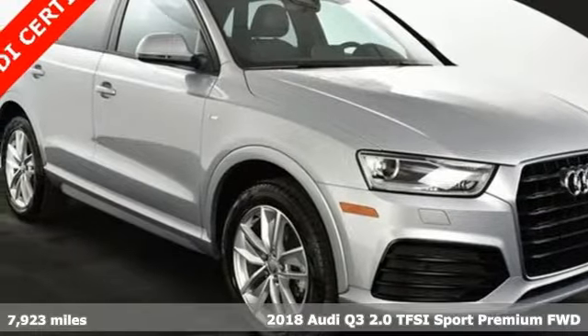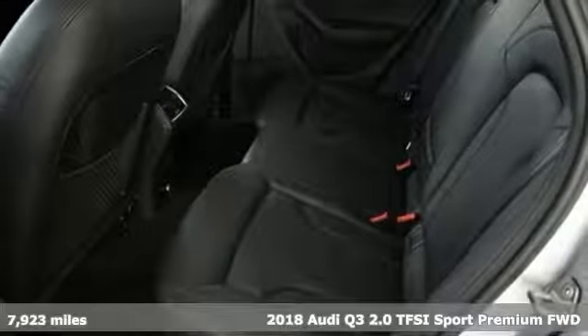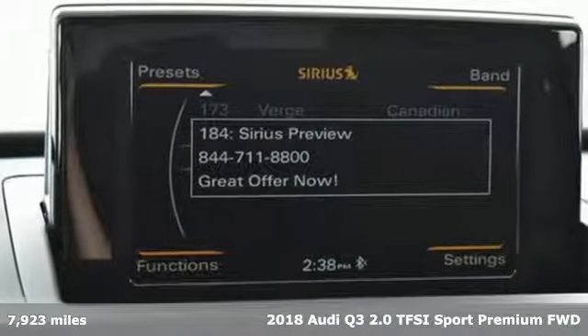It's a 2018 Audi Q3. Style and substance are the key components of this Q3, so no matter where you run off to, you'll have the perfect vehicle.